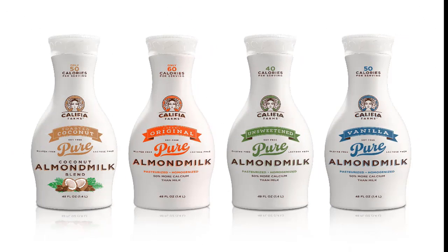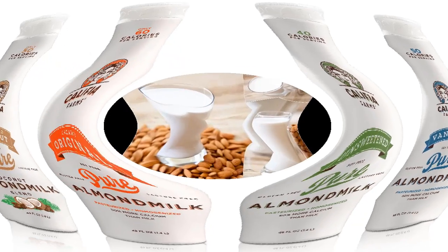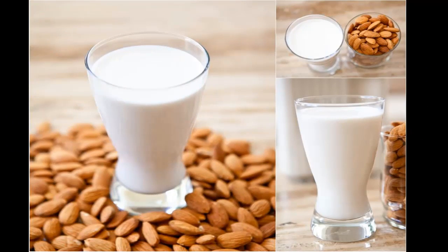Almond milk is the most popular plant milk in the US. It is rich in several healthy nutrients, but compared to whole almonds it is watered down and missing most of the fiber. While its health effects have not been directly examined in controlled studies, some of its components have been studied extensively. This is a review of almond milk and its health benefits.